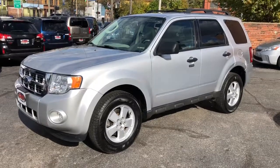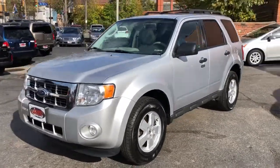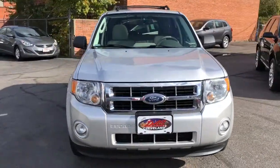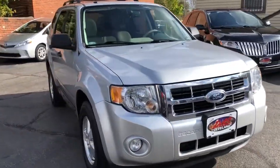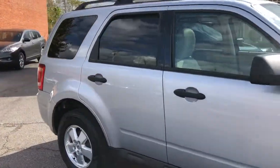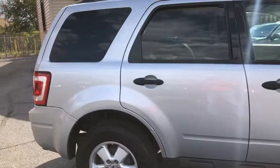Welcome back. We've got a really nice Escape for you — solid and clean, loaded up. This is an XLT Premium. It's a two-owner unit with a purple Carfax, fully serviced.